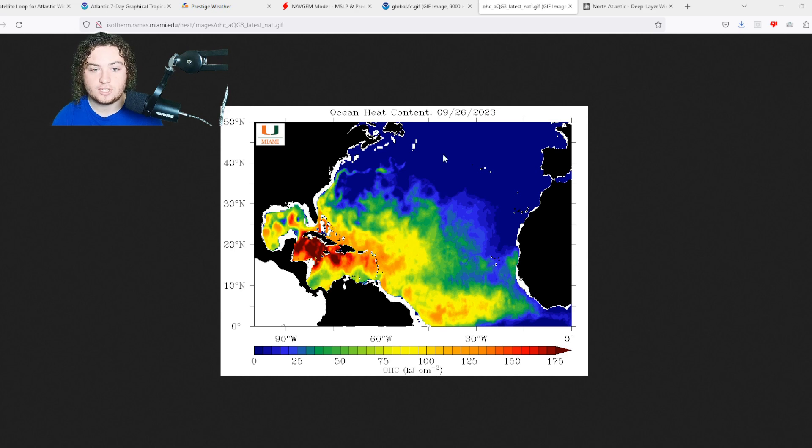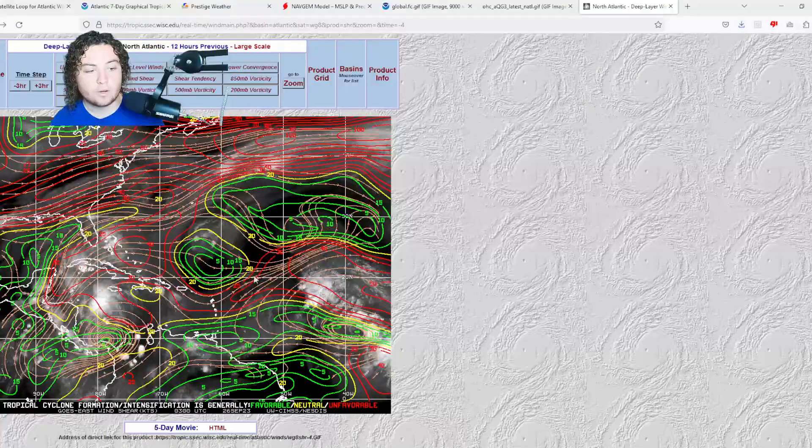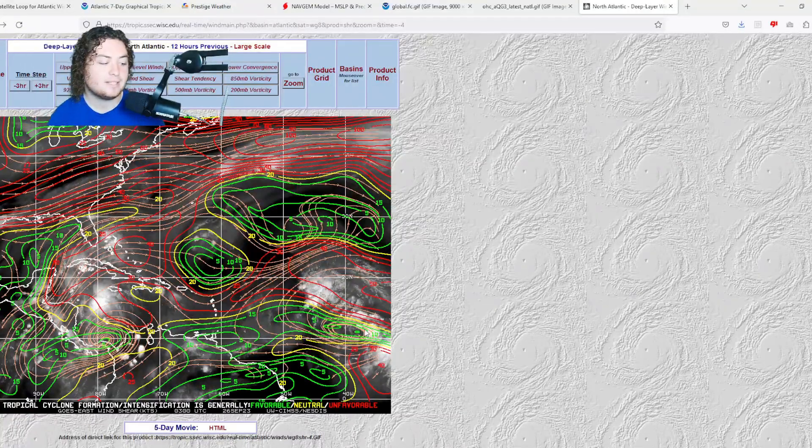Looking at wind shear: where Felipe is, shear continues to be quite strong at around 30 to 40 knots for a 45 mph tropical storm — not a good situation. Where 91L is, it's in a pocket of low wind shear, which will favor development. The Central American system is currently in an area of about 25 to 30 knots of shear, so I'm not too worried about it right now, but based on ensemble modeling I wouldn't be surprised to see an area of interest tagged in that part of the Caribbean in the next few days.